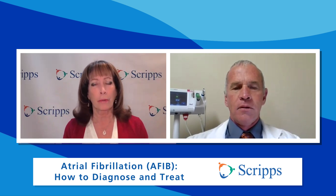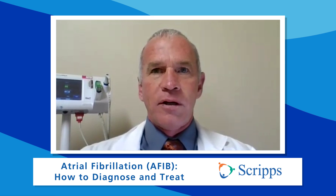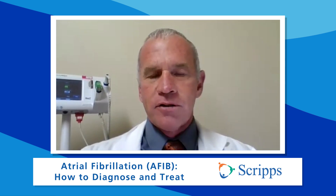So how do you diagnose AFib? We have various tools that we can record it with. If you come into the office, we can hook you up to a machine and catch it there, or we can send you home with a monitor. If AFib comes and goes, we'll typically send you home with a monitor and wait for it to happen at home and record it.